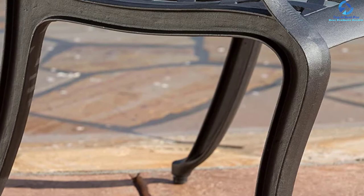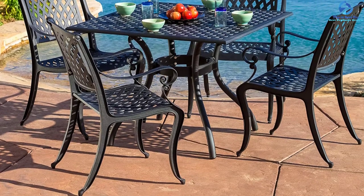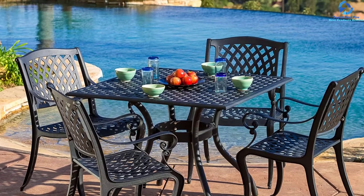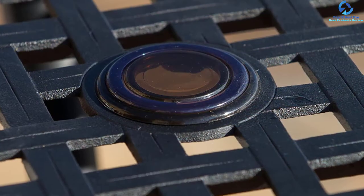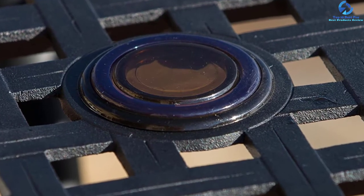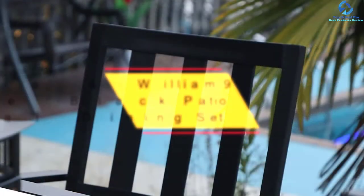This patio dining set includes a square table along with four chairs. The beautiful black color adds to the elegance of the product. It is an excellent choice for lounging with your near and dear ones by the pool or for family dining. The chairs and table are composed of cast aluminum, which is resistant to rust, so you don't need to worry about rust resistance or durability for several years to come.